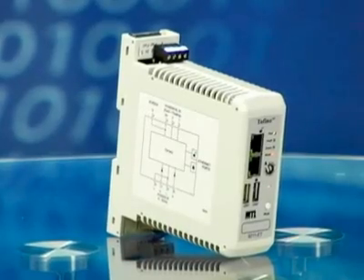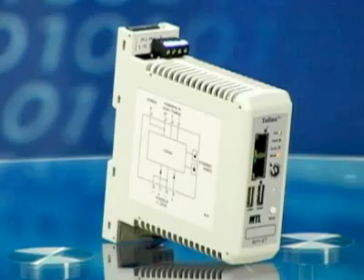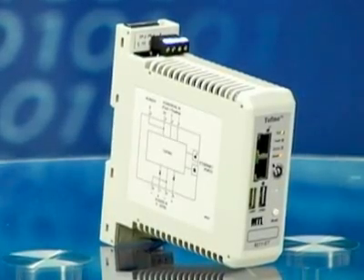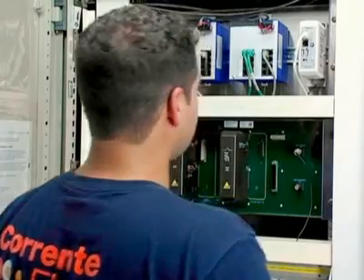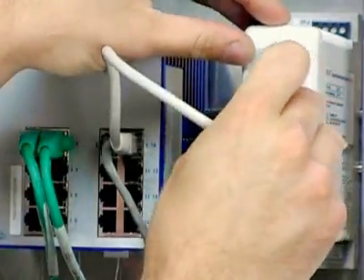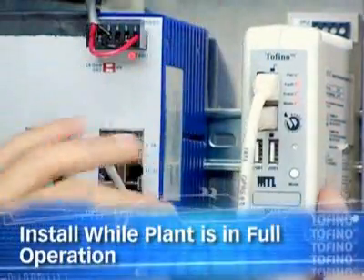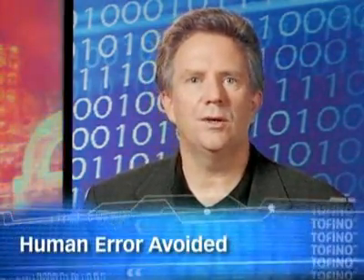Additional layers of protection are exactly what the Tofino industrial security solution provides — multiple lines of defense, all working together to protect your plant. Unlike traditional IT solutions, with Tofino you don't have to shut down your control system to install. Field technicians don't need any special IT training, and they can install Tofino within minutes while your plant is in full operation. Tofino is configured like a PLC or a field bus system, using concepts control techs are already familiar with, so common human errors are avoided.